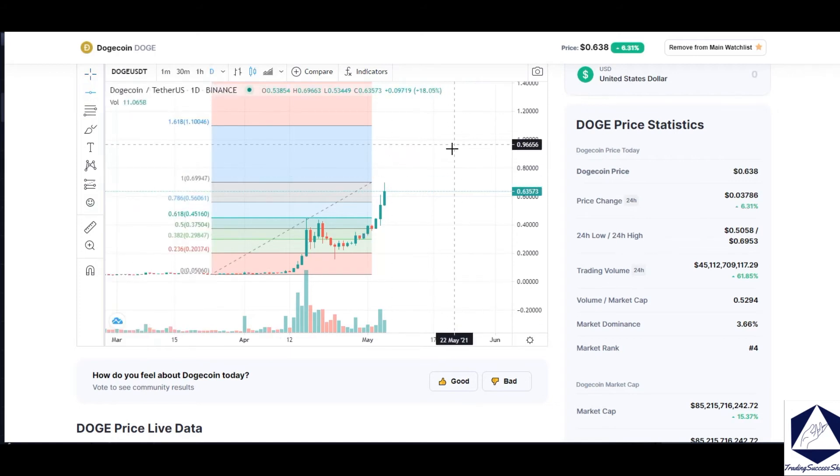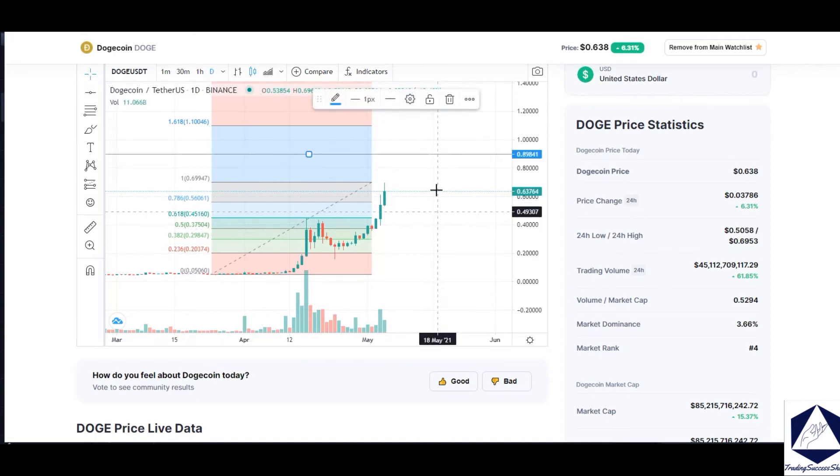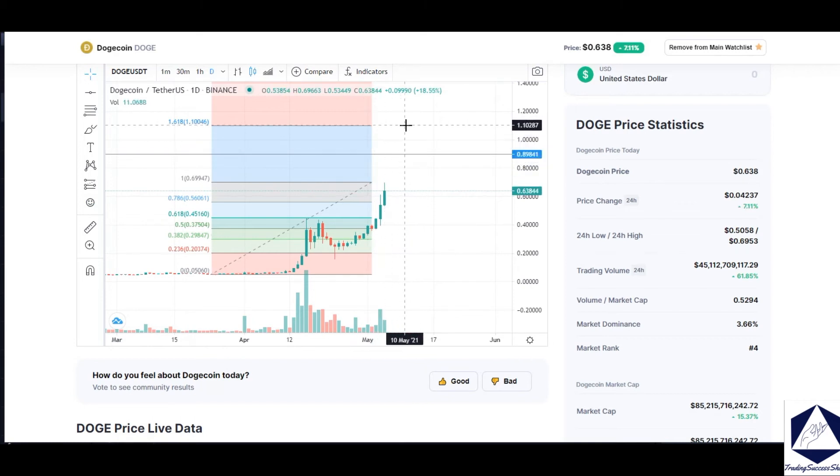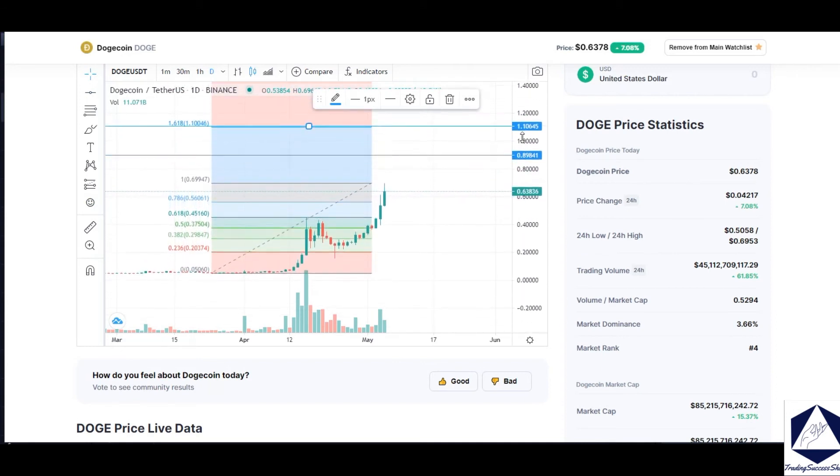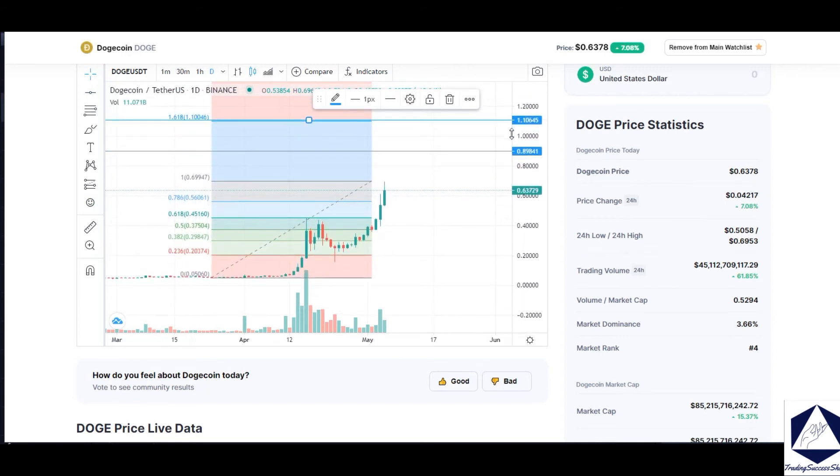If we can break the 85-90 cent level, the next level of resistance is going to be right around the one-dollar spot — that's what the Fibs are giving me — and then we continue pushing higher and higher on Doge.